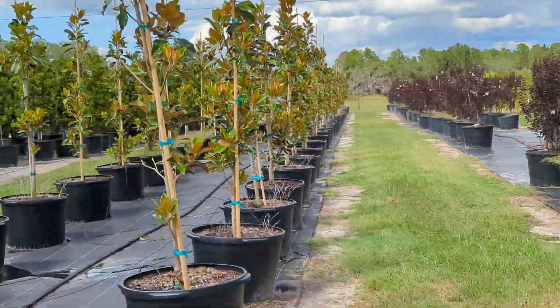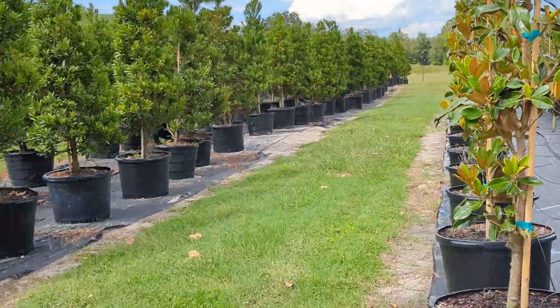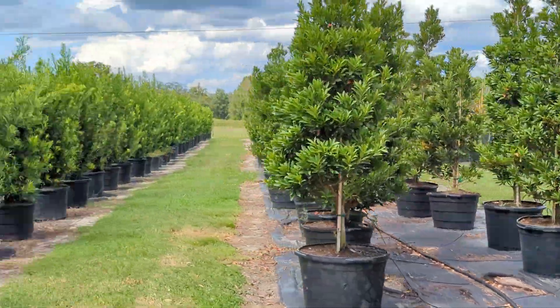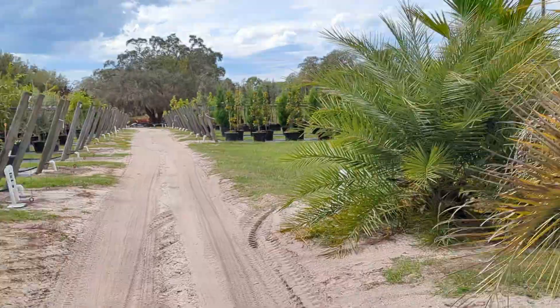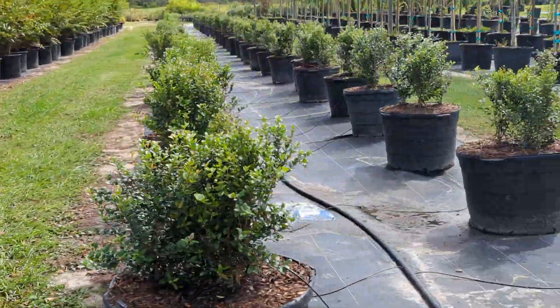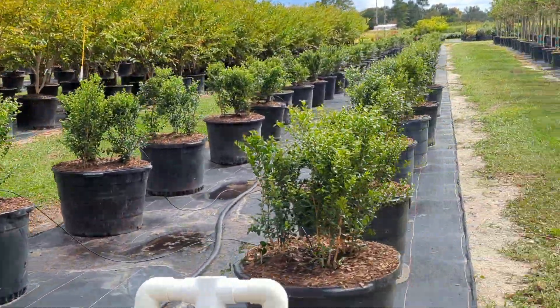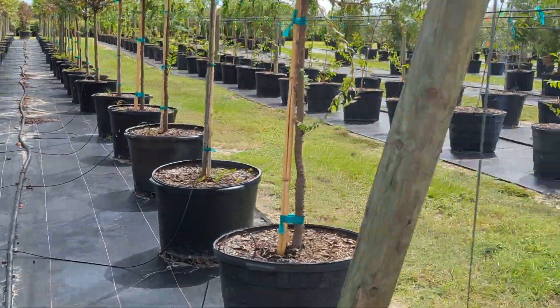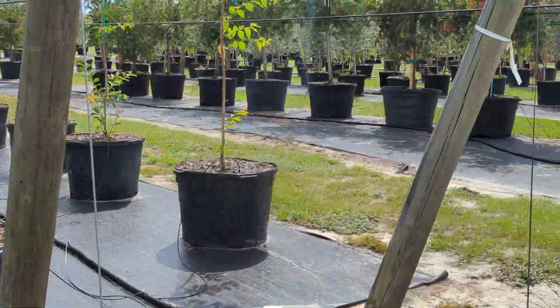Lots of Japanese blueberries ready again now here at the farm, and 30-gallon podocarpus. I'm swinging the camera over to the other side because this is what I really wanted to show you — well, not this one. This is the Simpson stoppers; we just potted these up, so we're going to have some big Simpsons ready for you in a little while.